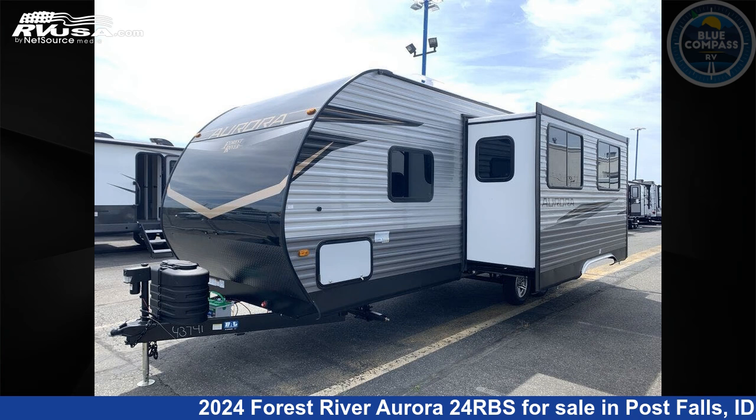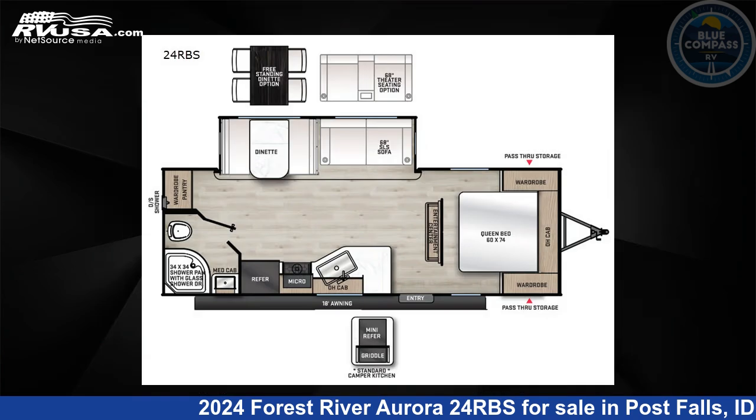This 2024 Forest River Aurora 24RBS is a travel trailer RV. It is located in Post Falls, Idaho, 83854, and is offered for sale by Blue Compass RV Post Falls. Click the link in the video description to visit RVUSA.com and see more photos as well as the current price.